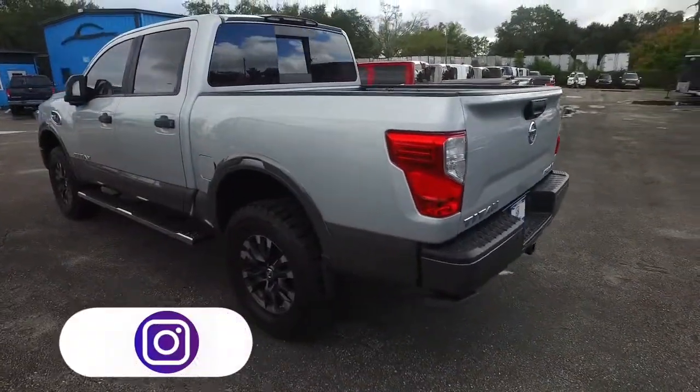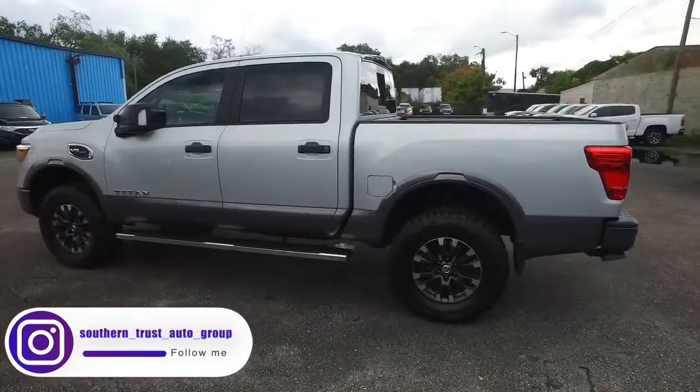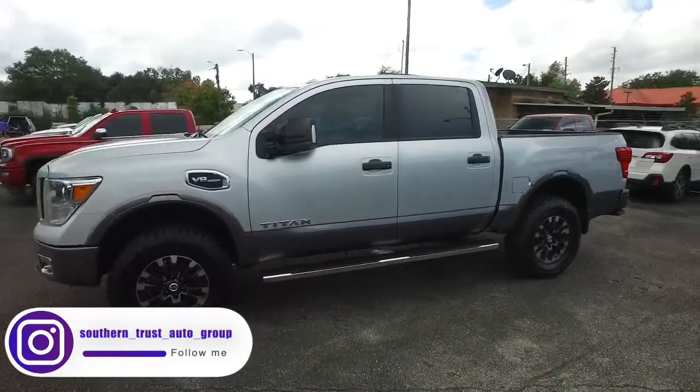Today, Southern Trust proudly presents this beautiful 2017, looking extreme, Nissan Titan — automatic four-wheel drive, endurance package with that V8 horsepower pumping, trail-carving muscle.